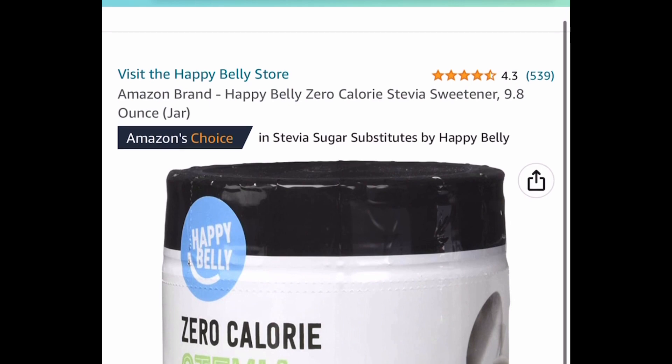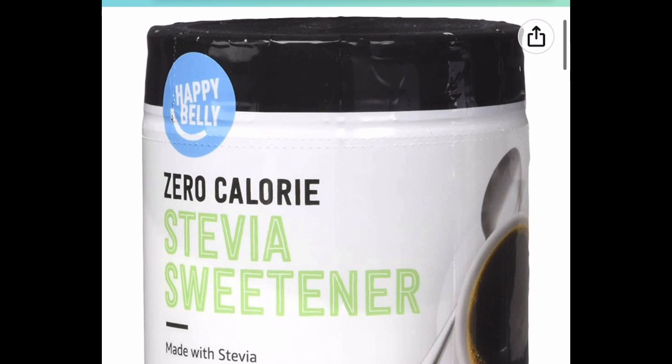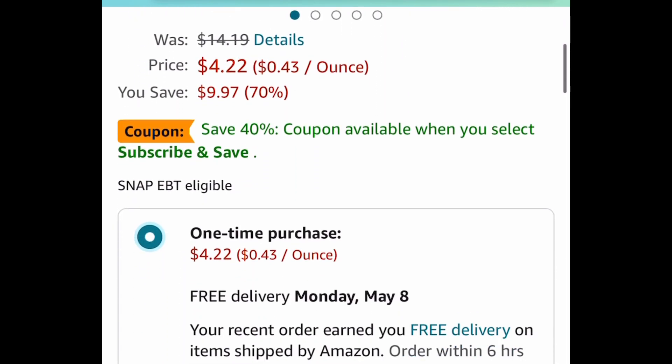Here we have a price drop on this Happy Belly zero-calorie stevia sweetener. It's a 9.8-ounce jar and is currently price dropped down to $4.22 instead of that $14.19 price tag.